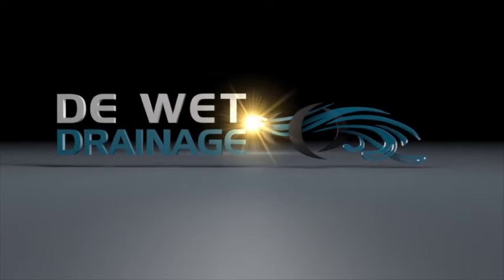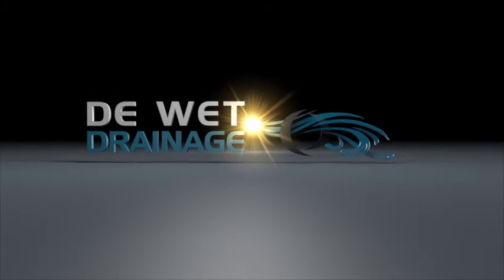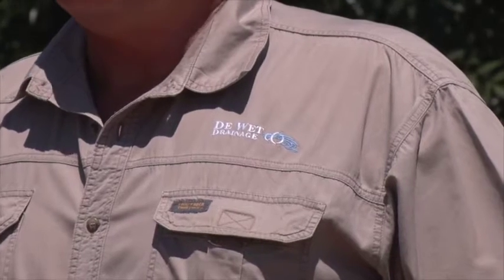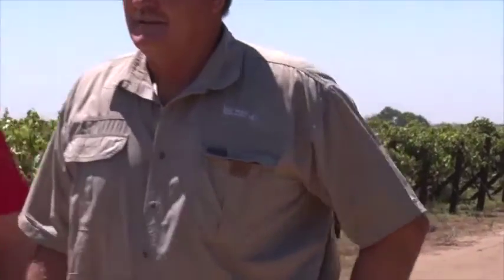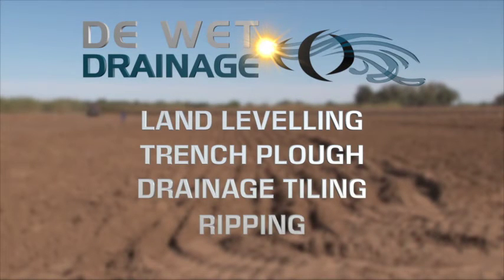Devett Drainage is a company specialising in the preparation of ground levelling, various ploughing techniques as well as soil drainage systems. Goest Devett, the owner of Devett Drainage, has been a farmer for over 30 years and a ground preparation expert since 1987. Land levelling, trench ploughing, drainage tiling and ripping are just some of the main professional services on offer.